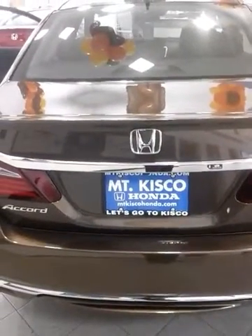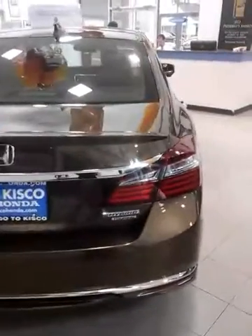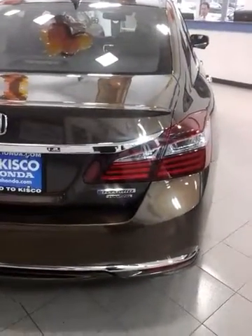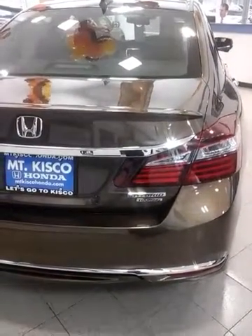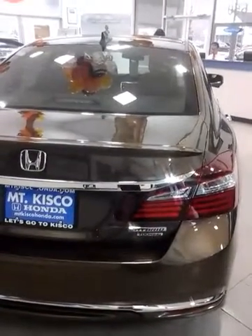I'd like to invite you down to take a test drive on the car. We're here every day — Monday through Friday we're open 9 to 8, Fridays and Saturdays open until 6, Sundays 11 to 4. If you want to talk about something else or have any other questions, please feel free to call or email us back. Ask for Tony — she'll be more than happy to help you out.